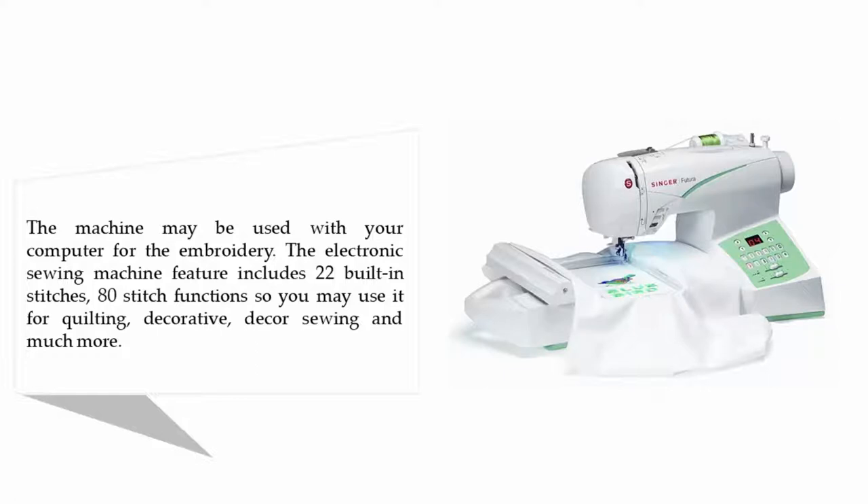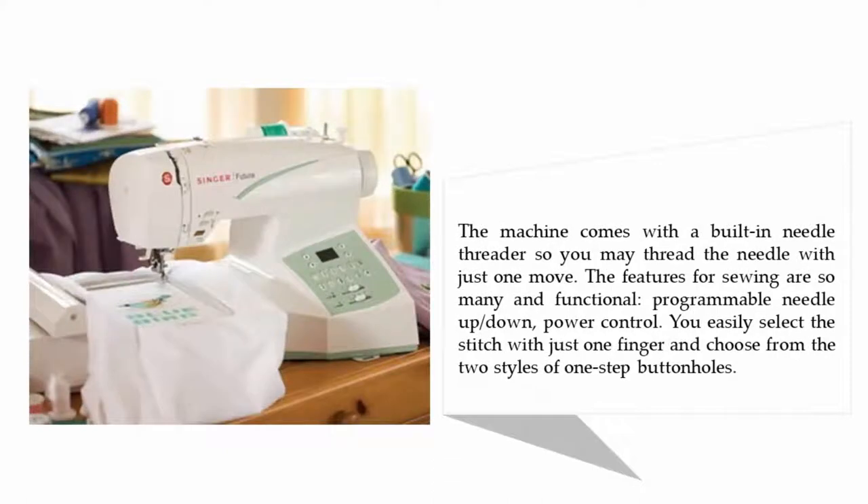The electronic sewing machine features 22 built-in stitches and 80 stitch functions, so you may use it for quilting, decorative décor, sewing, and much more. The machine comes with a built-in needle threader so you may thread the needle with just one move. Features include programmable needle up and down, power control, and easy stitch selection with just one finger.